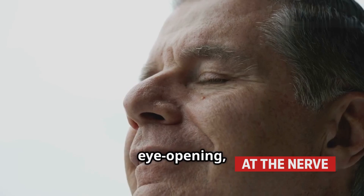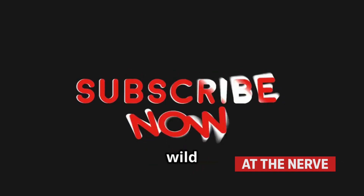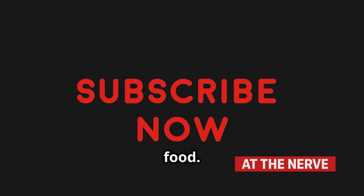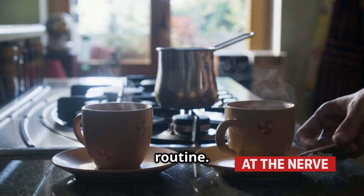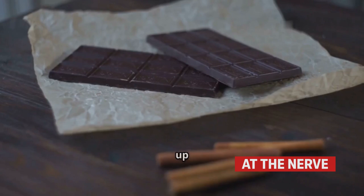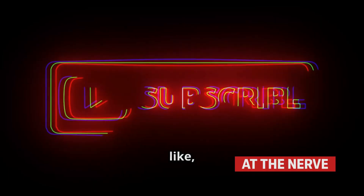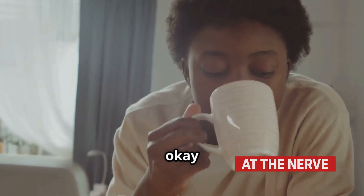If you found this eye-opening, hit like, share with your coffee-loving friends, and subscribe for more wild truths hidden in your food. This is The Nerve, and I just bugged your morning routine. Want to know what's really in your food? Next up: how many insects are in your chocolate bar? Subscribe, like, and comment — do you still feel okay drinking coffee?